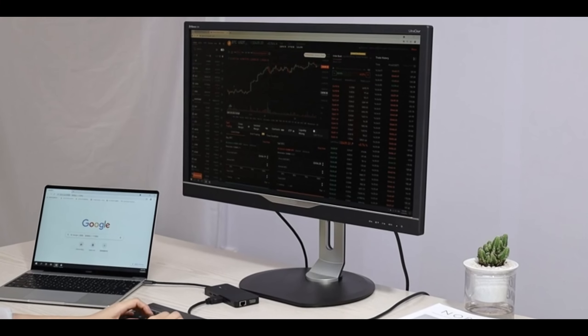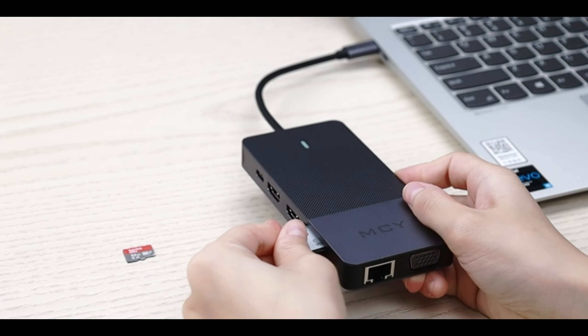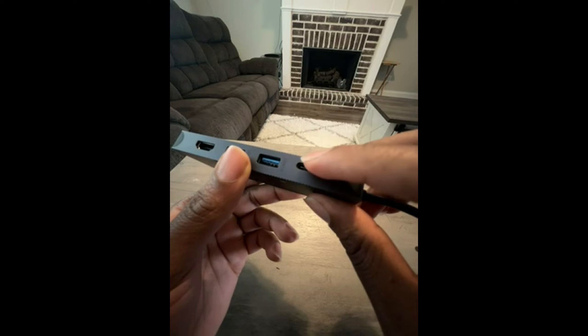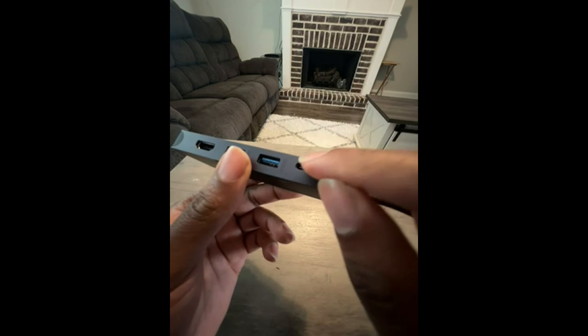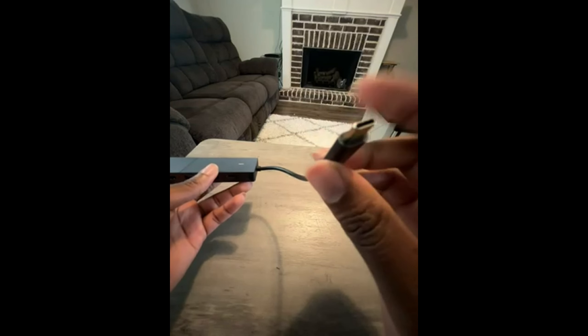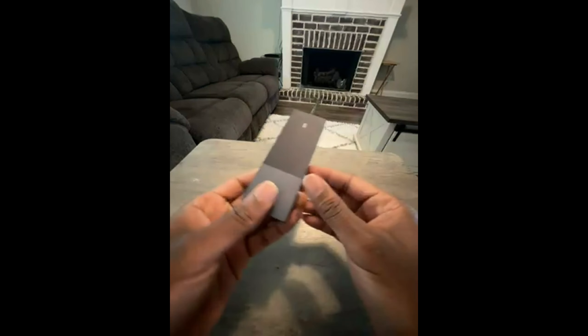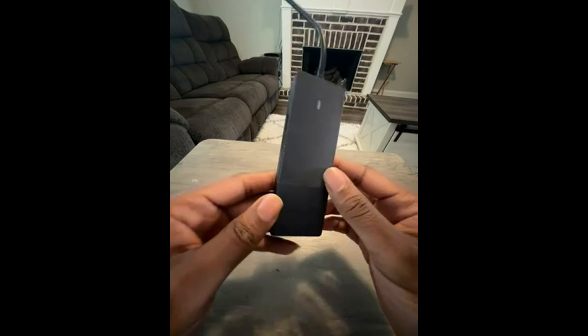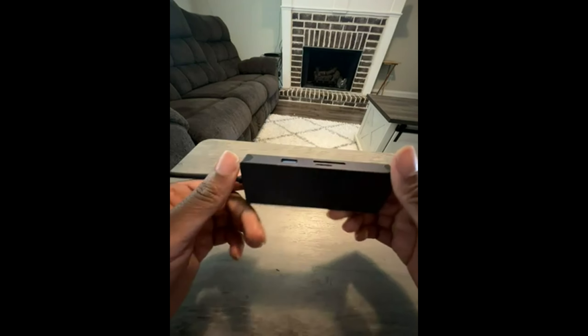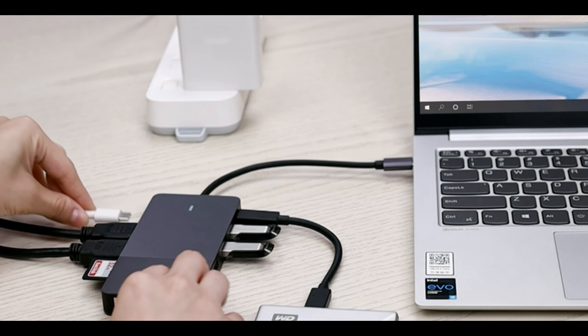Next up, we have the MCY-12 in one triple-display laptop USB-C docking station. In a world where remote work and flexible setups are more common than ever, this docking station is a game-changer. It allows you to turn your laptop into a powerful workstation with multiple displays, various connectivity options, and rapid charging. With this, you can enhance your productivity and make your workspace even more versatile.